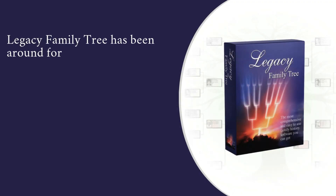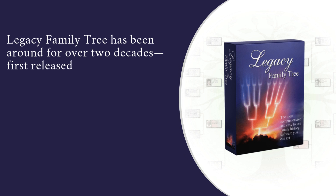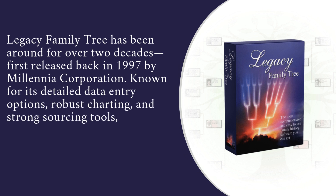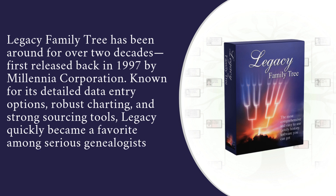Legacy Family Tree has been around for over two decades, first released back in 1997 by Millennia Corporation. Known for its detailed data entry options, robust charting, and strong sourcing tools, Legacy quickly became a favorite among serious genealogists.